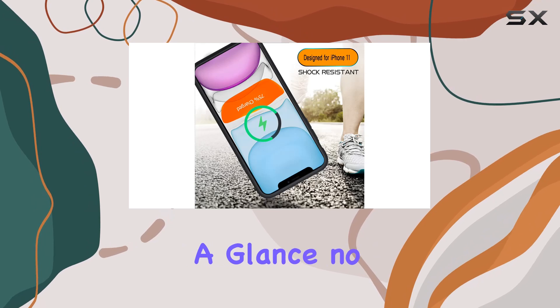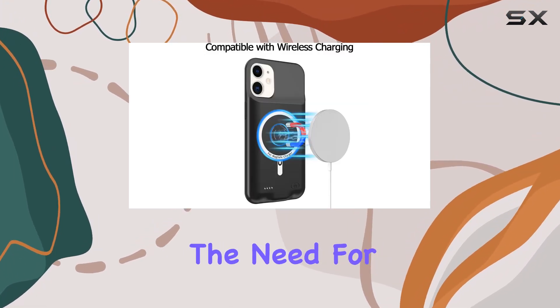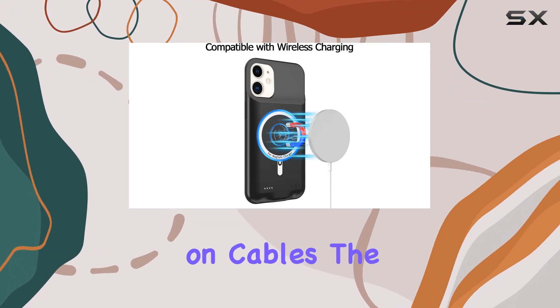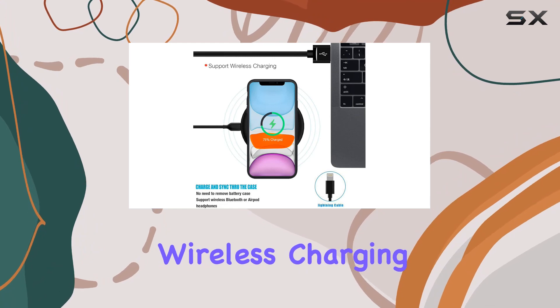The LED indicator lets you check your power at a glance — no surprises here. One standout feature is the advanced sync tech, eliminating the need for extra spending on cables. The package includes a USB charging cable, and the case supports wireless charging.